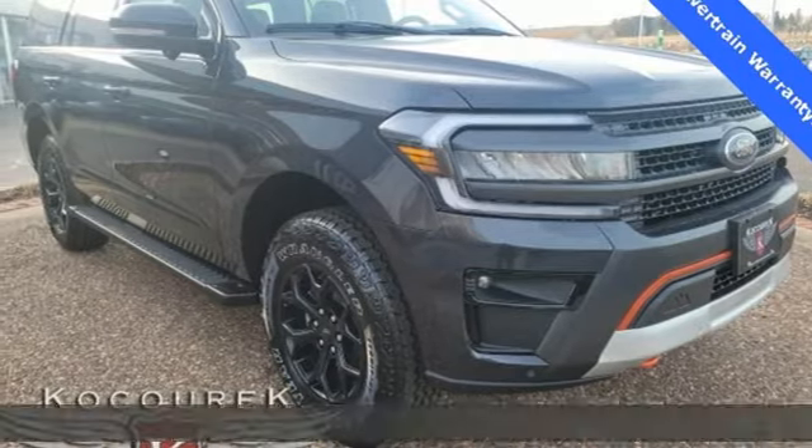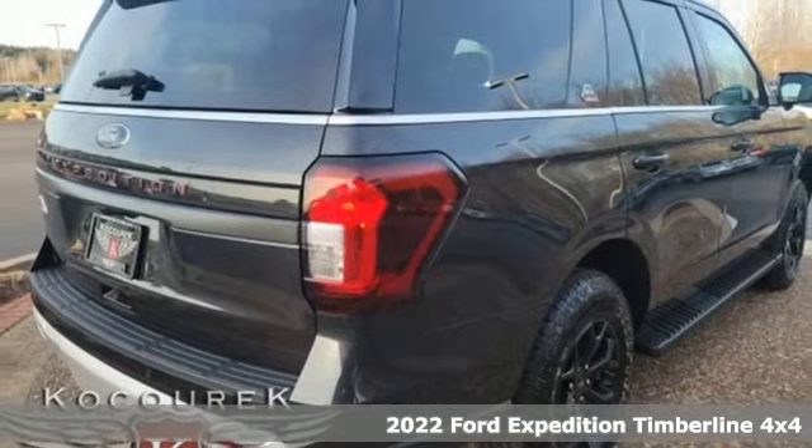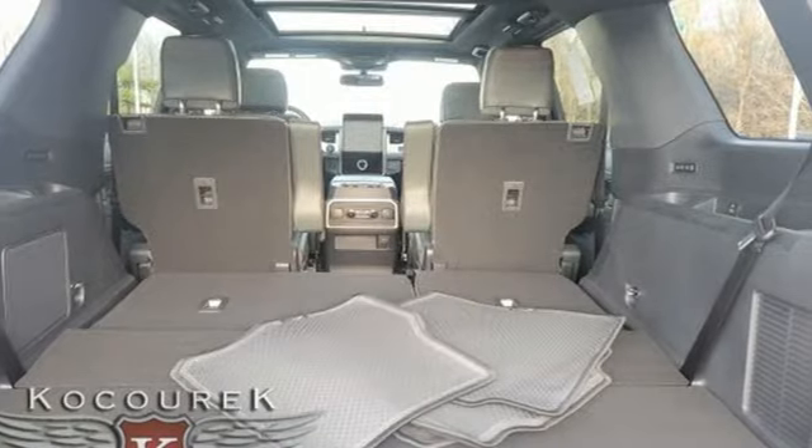Here's a new 2022 Ford Expedition. In the face of challenging situations, this Expedition is calm and ready to conquer. Plus, it offers an exciting list of features.